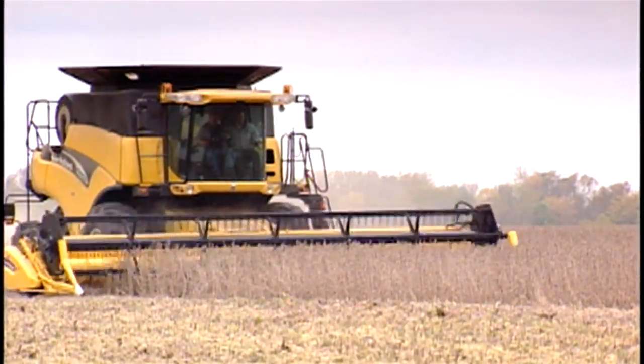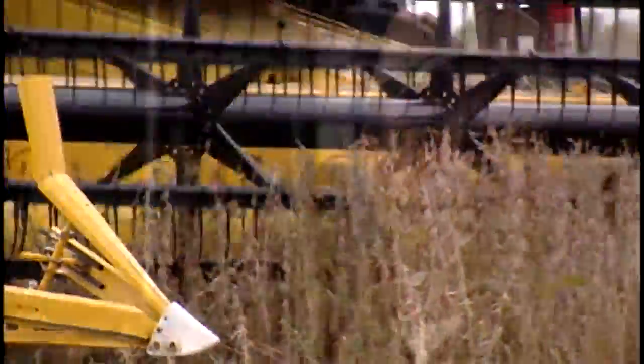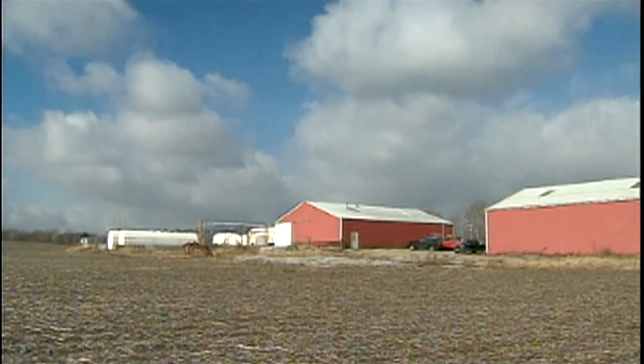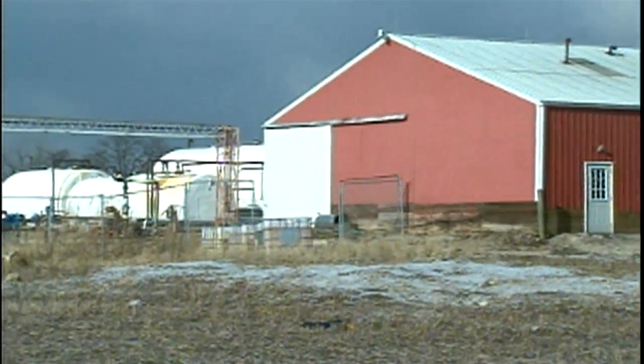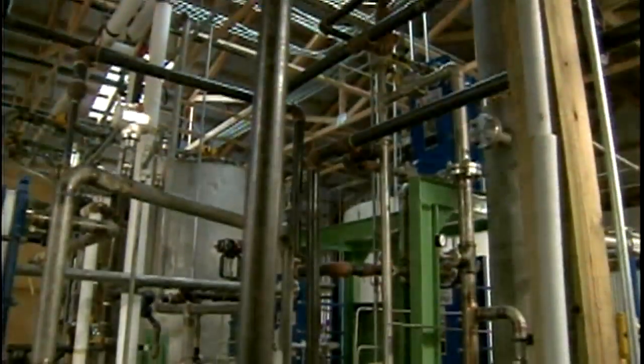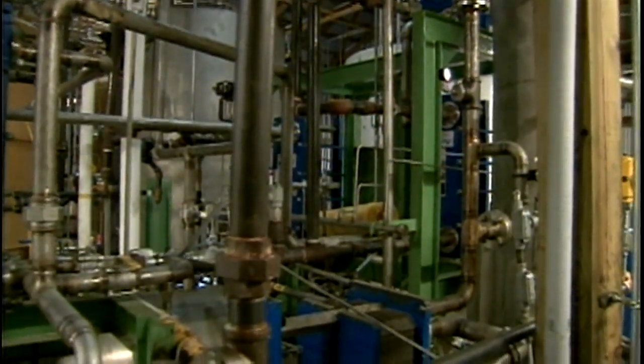On a farm in Woodstock, Jeff Purdy and his family grow two of Ohio's most common crops. My family and I have been farming for 35 years here in Champaign County. We raise corn and soybeans and we hope to continue to do that. But a barn that once housed livestock is now home to a rather uncommon piece of equipment, which utilizes their soybeans in an exciting new way.